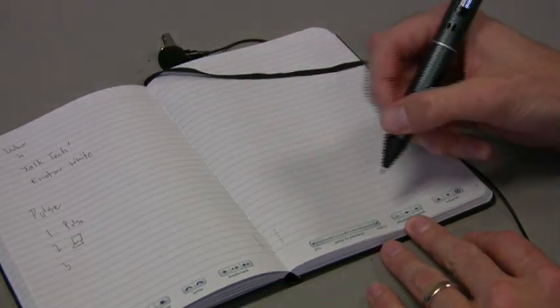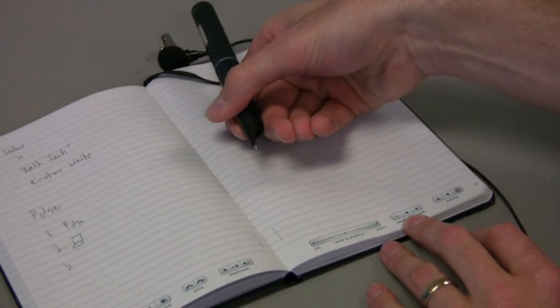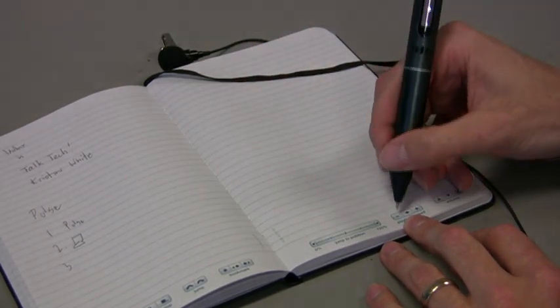You can also speed up or slow down your notes. Tap here: 'I'm Kristen White, and here with me on the show I have Eric Pettit, Director of Marketing at Livescribe.' I can slow you down.